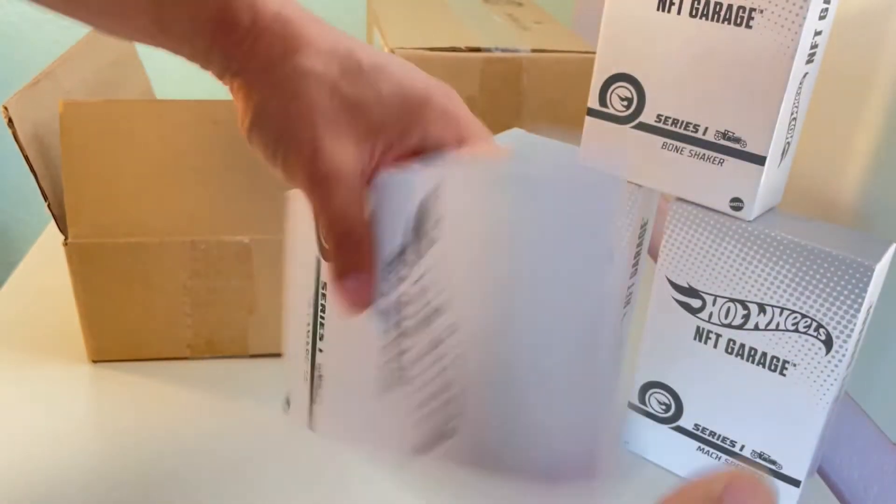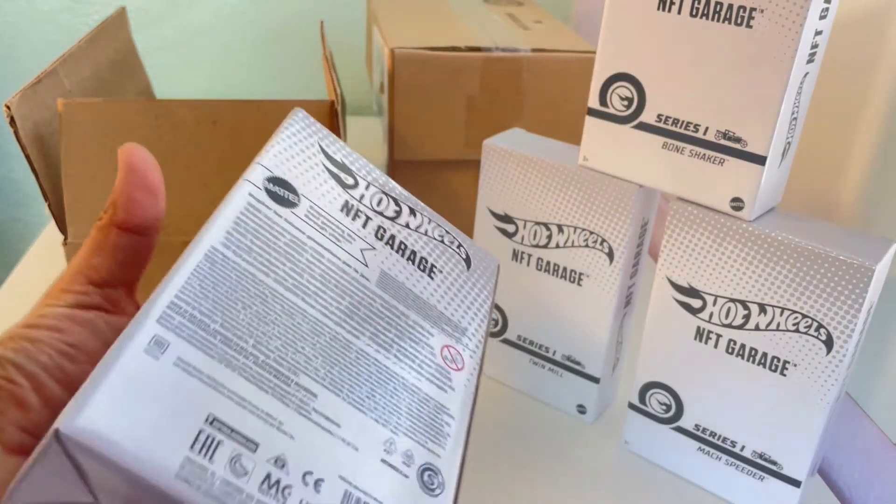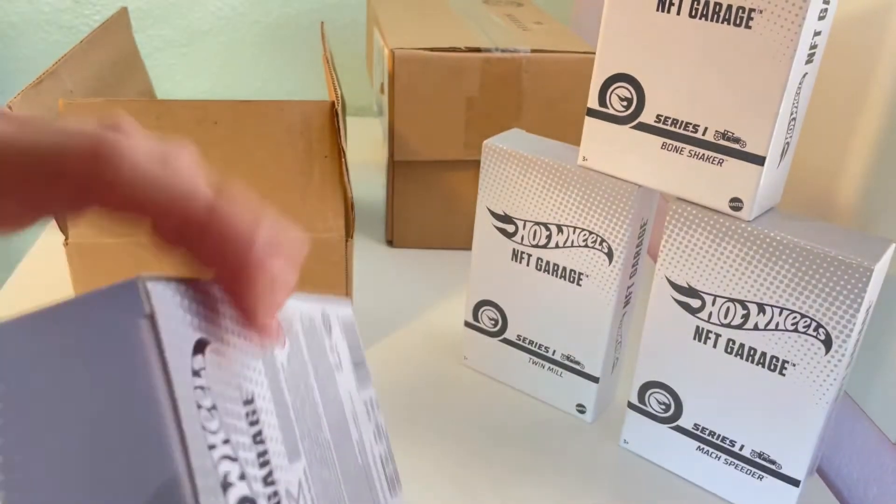This one is the 2018 Camaro Super Sport. Pretty much the same packaging across all of them — they all come sealed, as you can see.